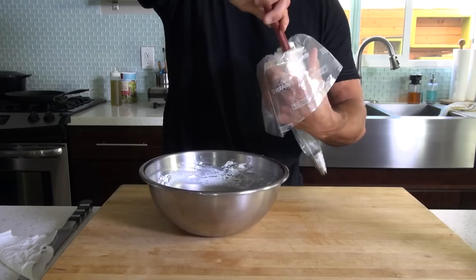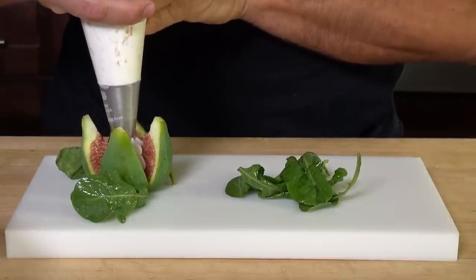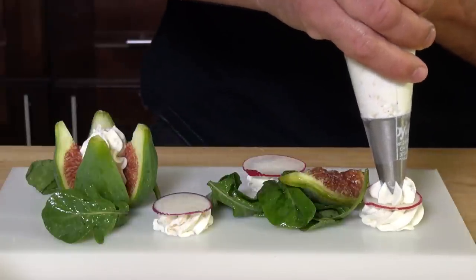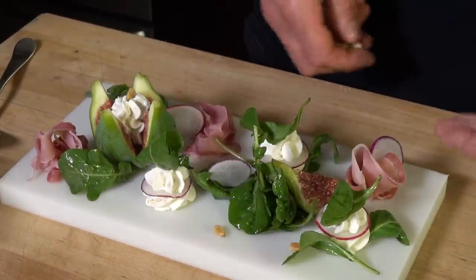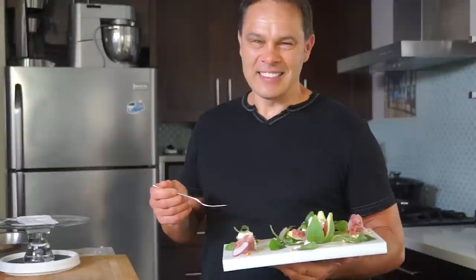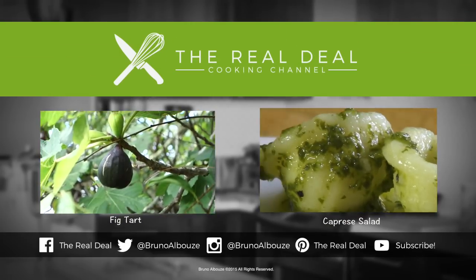Isn't it the easiest, sexiest salad in the world? I hope you have enjoyed this marvelous goat cheese and fresh fig salad episode. To get the full recipe, go to my website www.brinoskitchen.net. Thank you again for watching — please subscribe, like me on Facebook, and follow me on Twitter, Instagram, and Pinterest. Ciao ciao! You've got to try it right now. Bye.